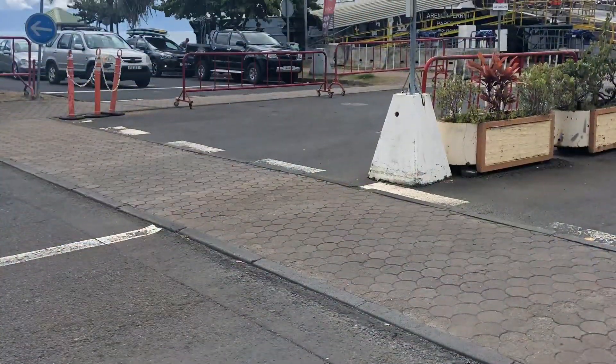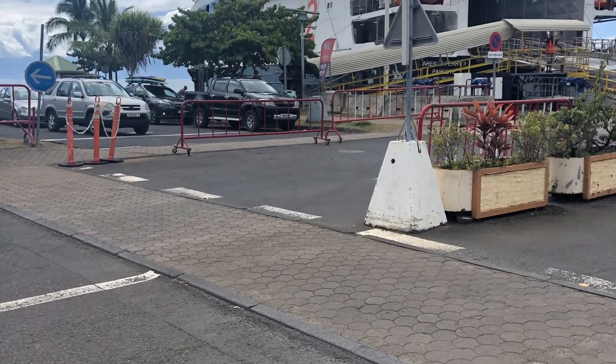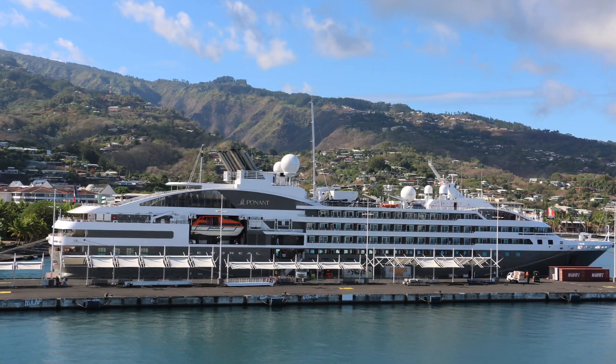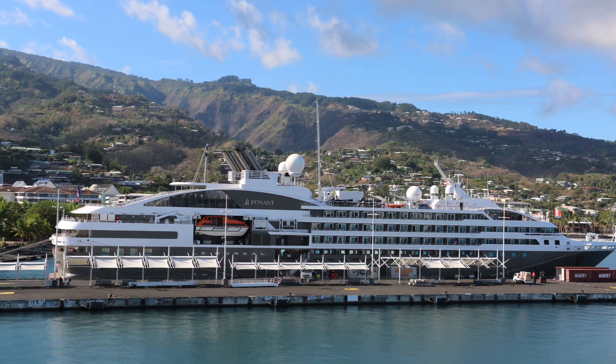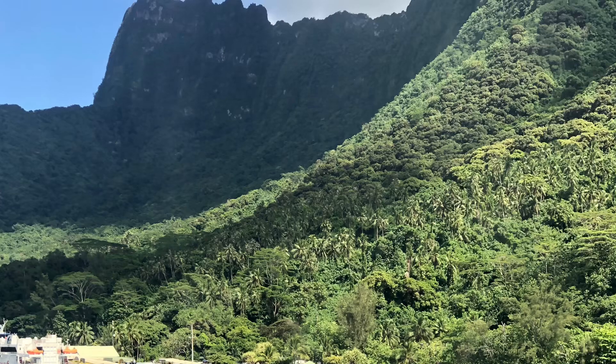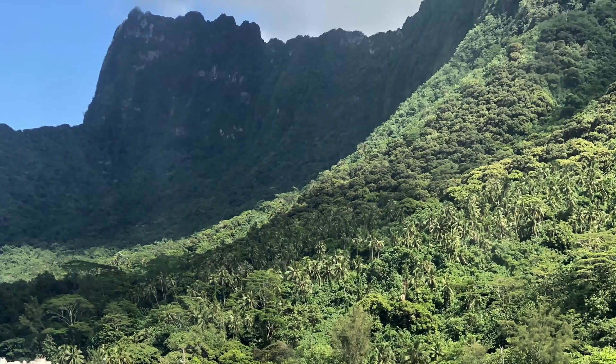This is the ferry boat that you take to get from Tahiti to Moorea. You could sit inside the ferry boat in air conditioning, or you could sit on the top deck and enjoy the views. This is some of the beautiful views that we saw on our ferry boat ride going over to Moorea.